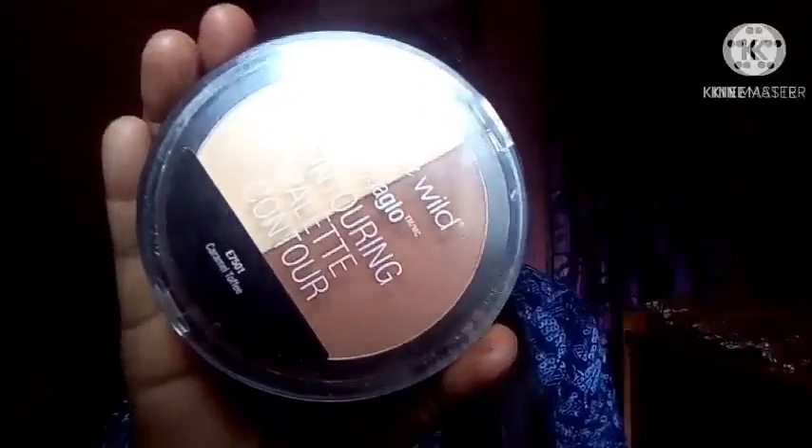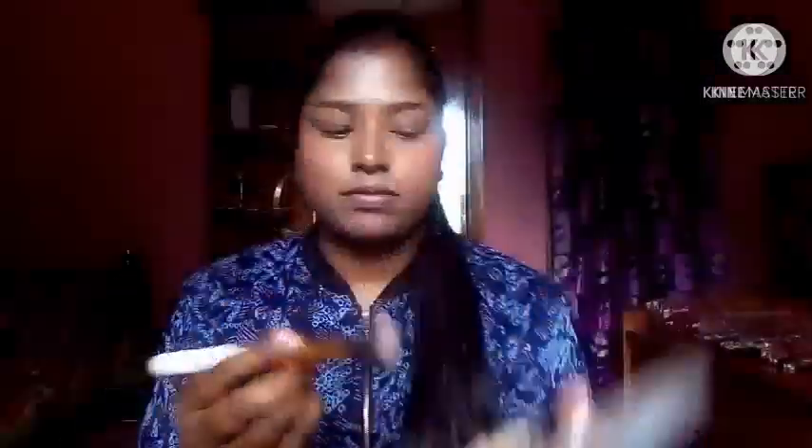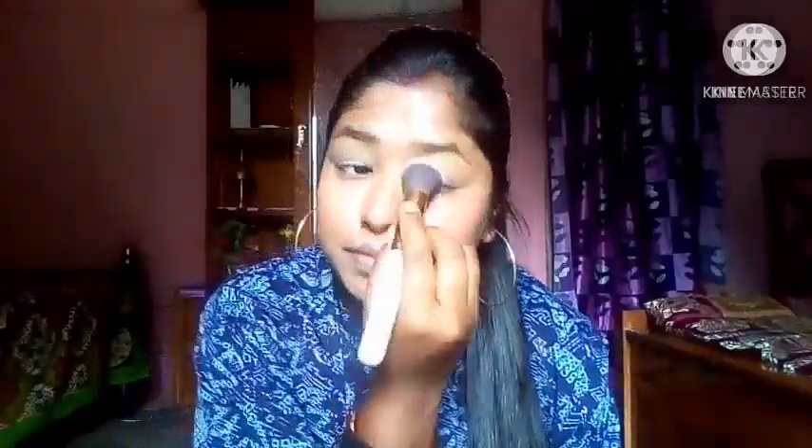My third product is the Wet n Wild Mega Glo Contouring Palette. My shade is Caramel Toffee. I will blend the contouring shade onto my face — under my eyes and across the face.